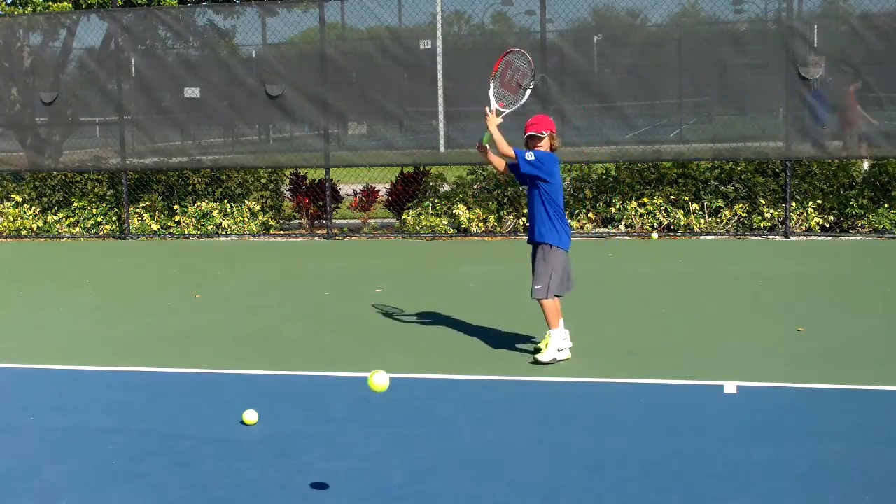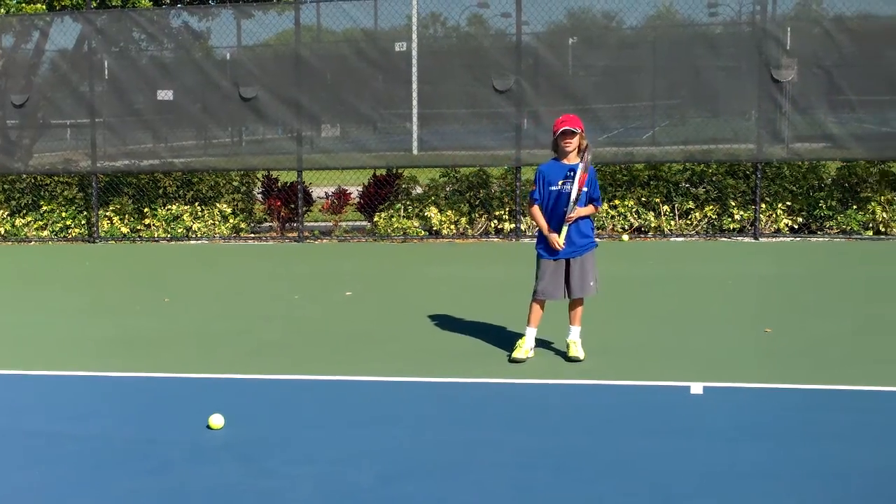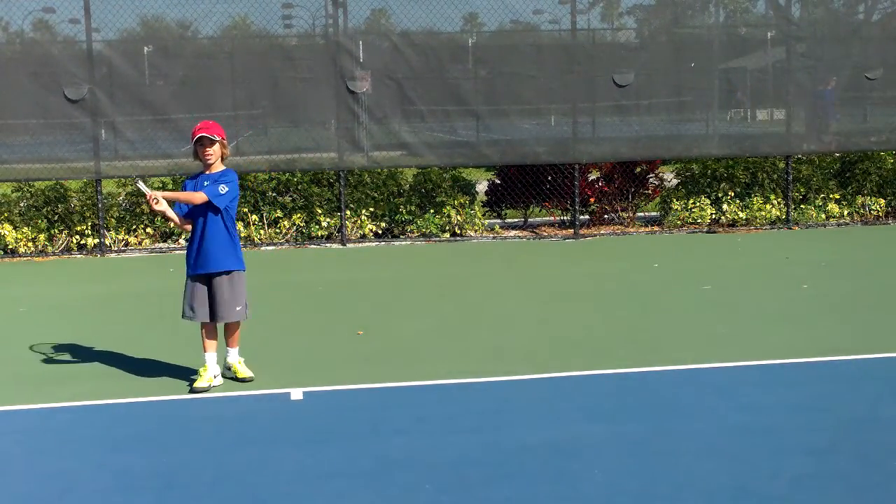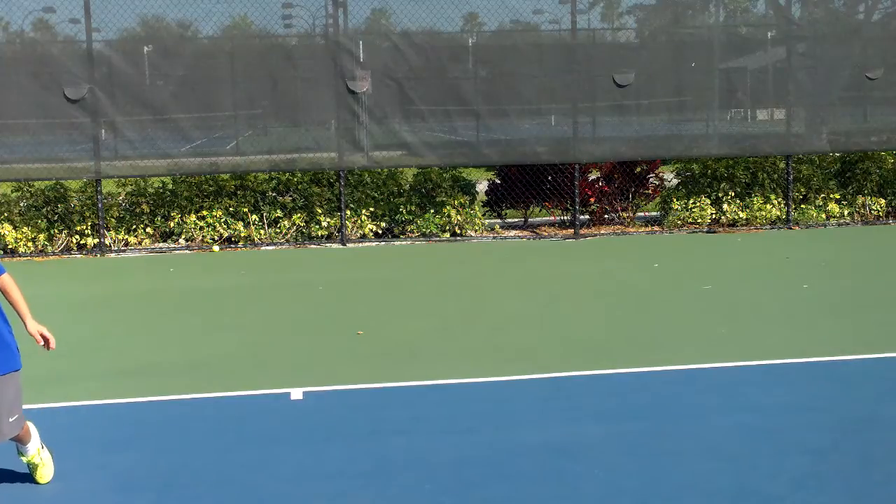Let's look at your backhand real quick, Josh. The forehand is awesome — very good forehand. Let's look at your backhand.